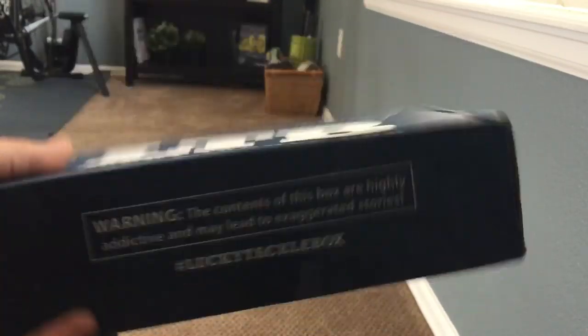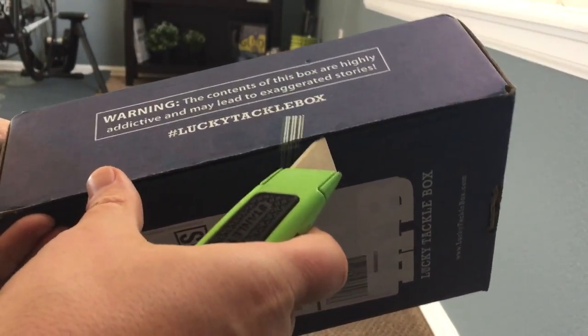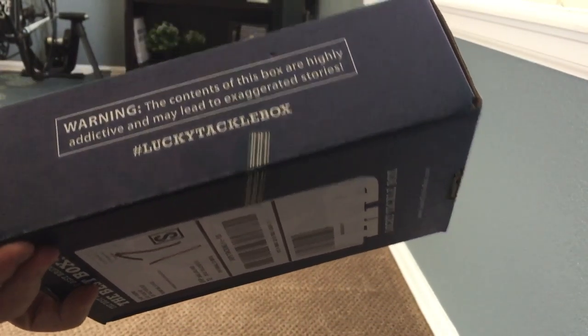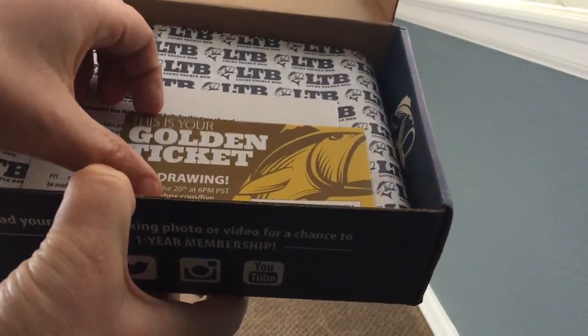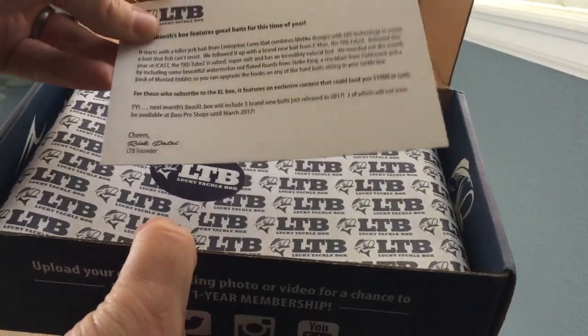Hey guys, Lucky Tackle Box February is here so I'm going to go ahead and unbox that. I'm just gonna wing it, nothing special — we'll see what's in there. Just got it at the door right now. February just showed up; I didn't get an email this time. January I got an email, but that was my first box. Dogs are barking, so here we go.